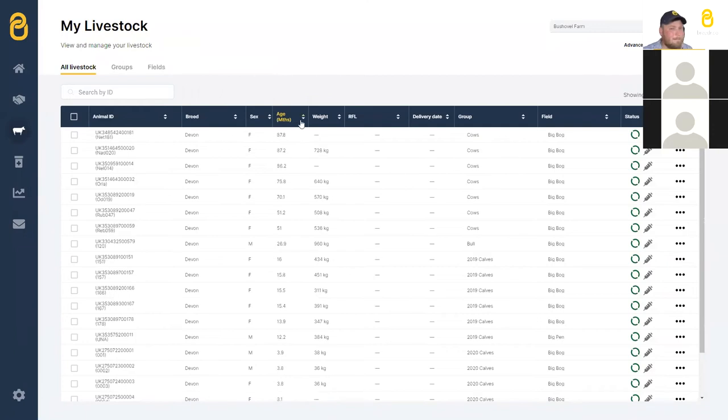Question: can you manage treatment records or BCMS reporting from within Breeder as well as weights? Treatments — yes, as we just discussed. BCMS: we currently pull down from BCMS to populate your Breeder account with all your animals, and we're working on the ability to send deaths and movements back. We're also working on connecting with APHIS for Northern Ireland farmers. You'll be covered hopefully soon — BCMS quite soon, APHIS a little further away.